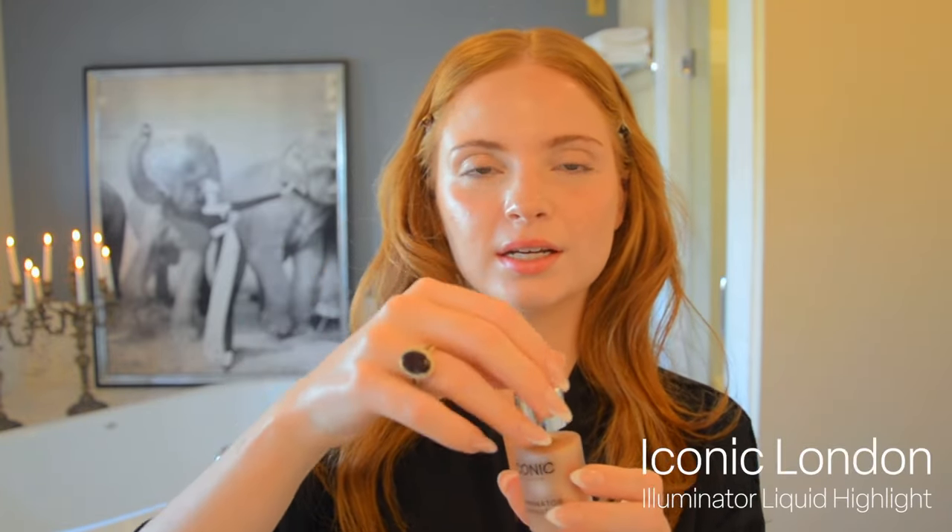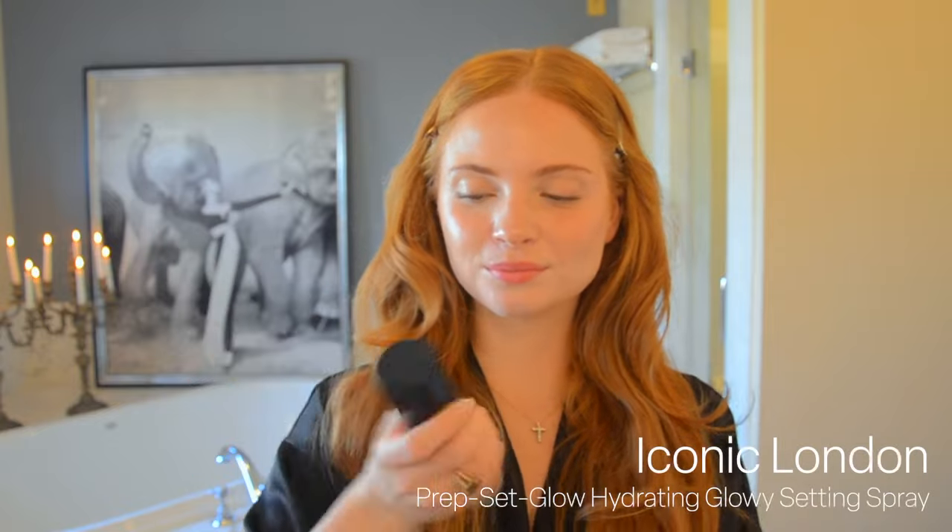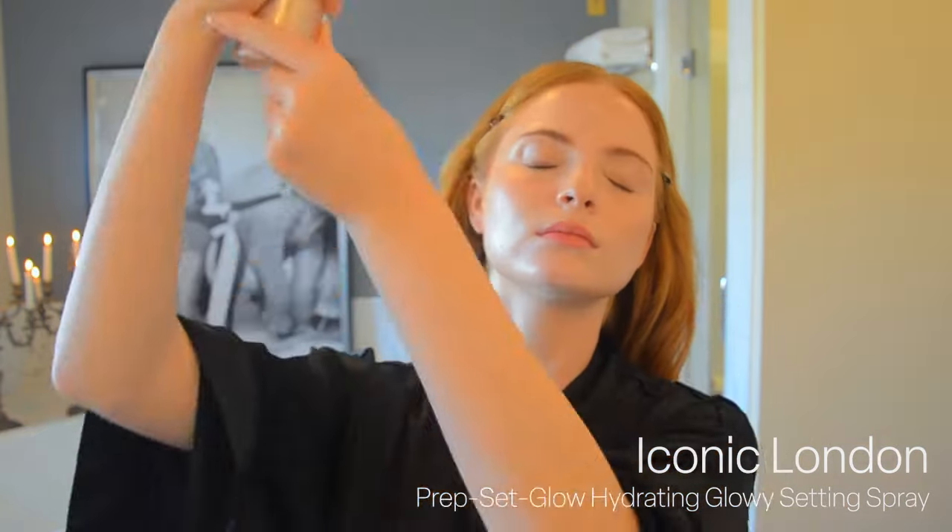Now we are going to do some highlighter. This is Iconic London — it's really really gorgeous — just kind of all over the high points of my face and on my nose. The Beauty Blender is my best friend. Then we are going to use this Iconic London spray — this stuff is gorgeous. I use a lot of it.